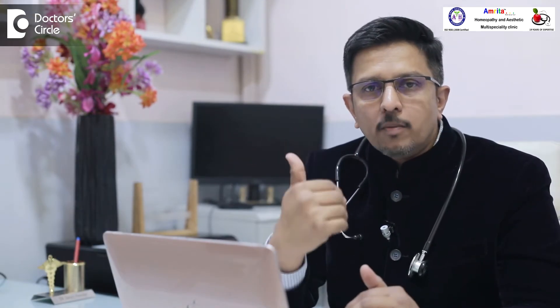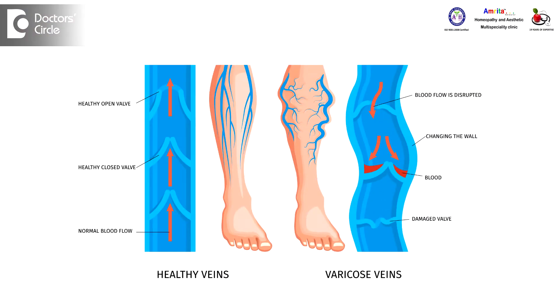Varicose vein is a condition where the veins dilate in the lower part of the legs. This happens because of gravity — the impure blood which pools in these veins causes dilatation of the vein. When it dilates beyond a particular point, the danger is rupture of the vein and bleeding can happen.